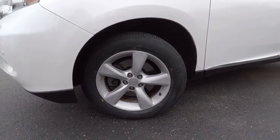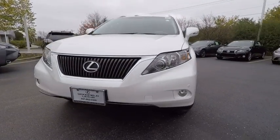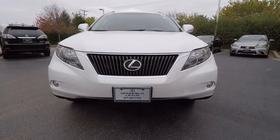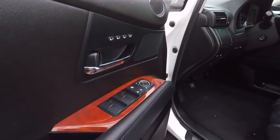Stability control, traction control, power steering, cruise control, trip computer, power brakes, fog lights, child safety locks, electronic brake force distribution, tachometer.